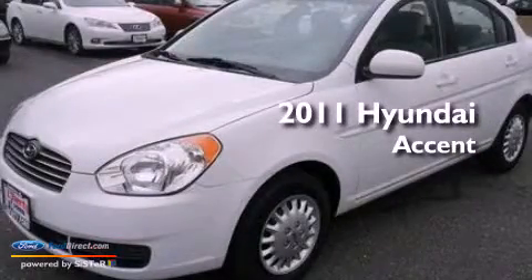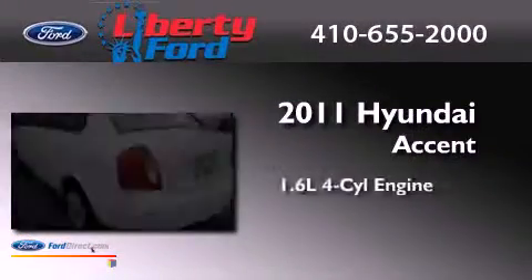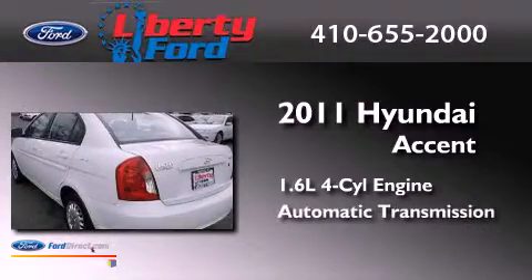This is a 2011 Hyundai Accent. It has a 1.6-liter four-cylinder engine and an automatic transmission.